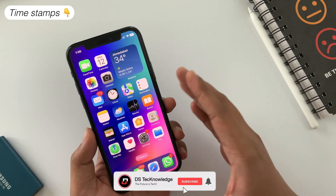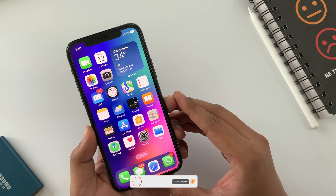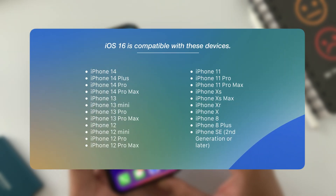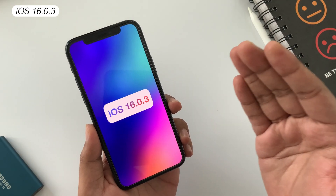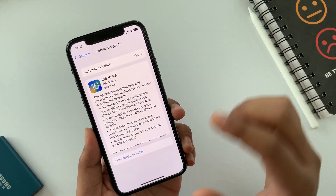Timestamps are already down in the description because I value your time and you can skip in between to watch the specific part of this video. All iOS 16 compatible devices will get this update. The size of this update may range from 900 MB to 1.20 GB depending upon which iPhone you have.